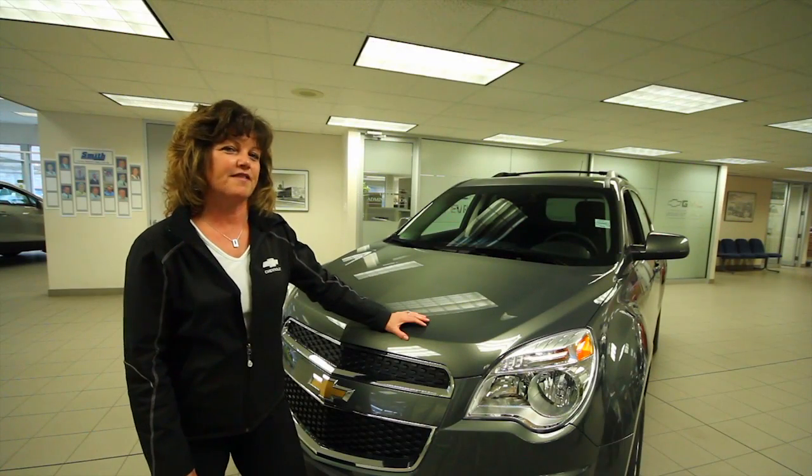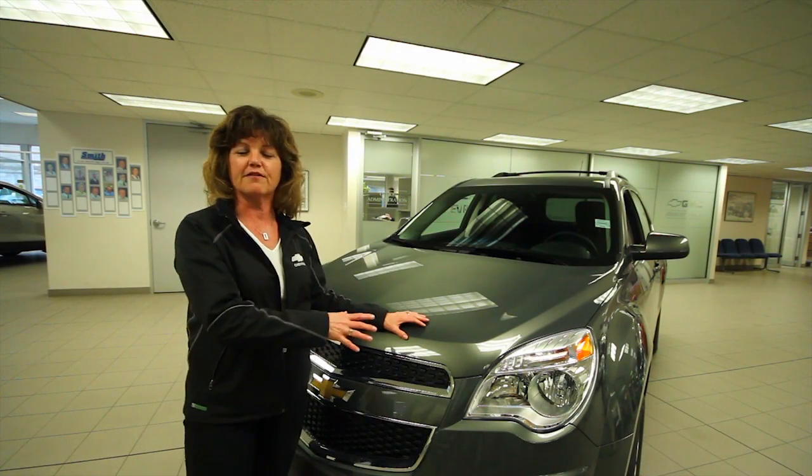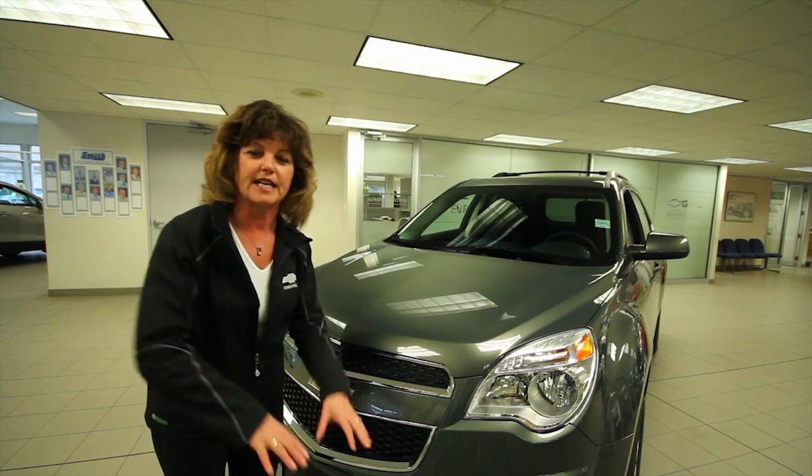One of the reasons that this is one of my favorite Chevrolets is it's suitable for so many, from young families to an older couple that just love the utility of the high in-and-out height and not reaching down into a trunk.